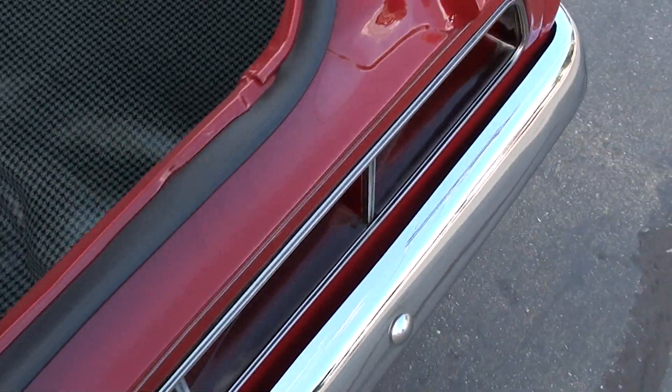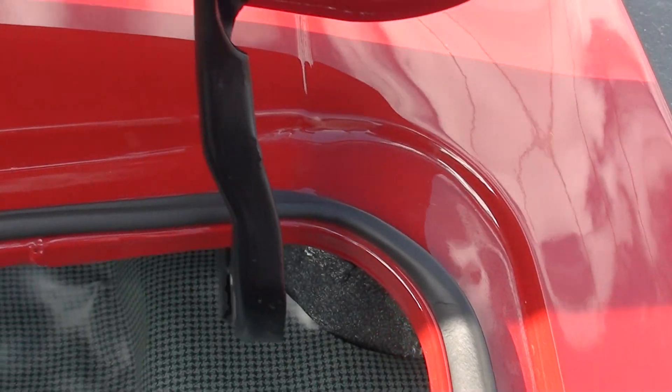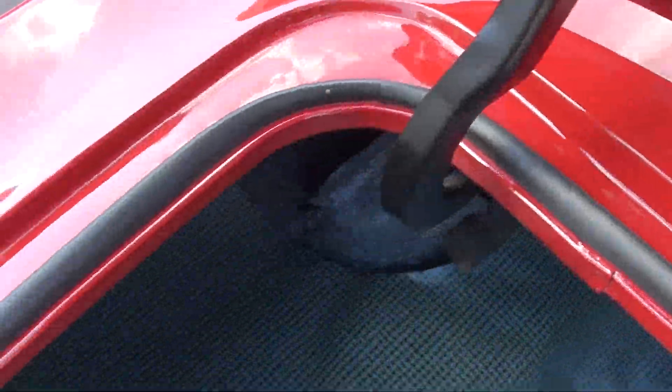As you walk around this car, all the little edges are just really nice — that's the first thing I noticed. Everywhere you look it's nice. They did put new quarters on it, and they've done a nice job. They've speckle-painted this trunk and then clear-coated it, which is really nice.